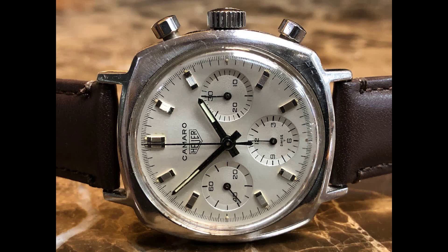Now is a rare and vintage 1968 Heuer Camaro, reference number 7220. It has a manual-wound chronograph with a Valjoux 72 movement.